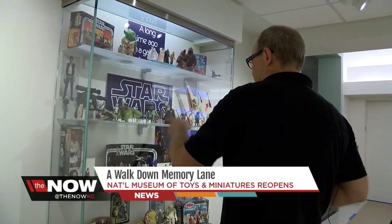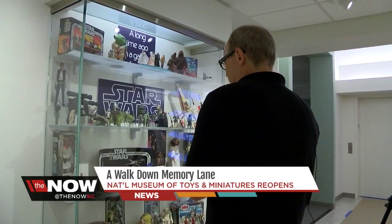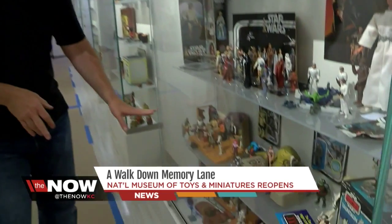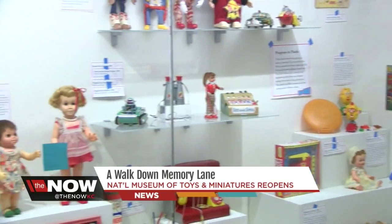There's Chewbacca, R2-D2, C-3PO. Little did Steve Wearsman know that when the National Museum of Toys and Miniatures commissioned him to design their new gallery, it would be a walk down memory lane. A lot of the toys you see in this case are the toys that I had growing up, including the bar scene from the first Star Wars movie.